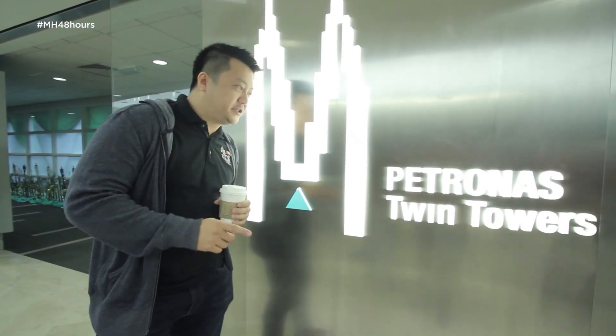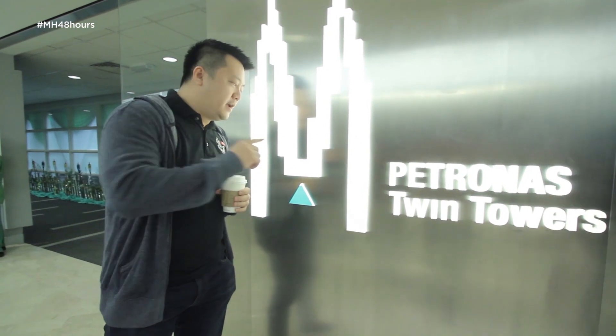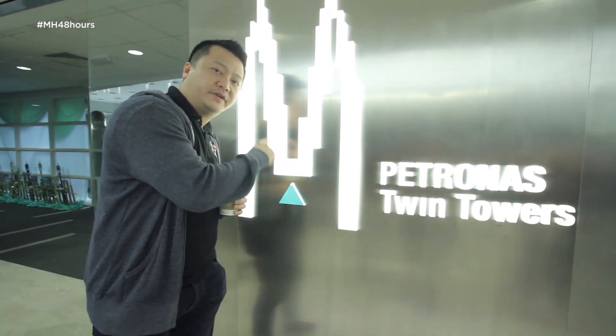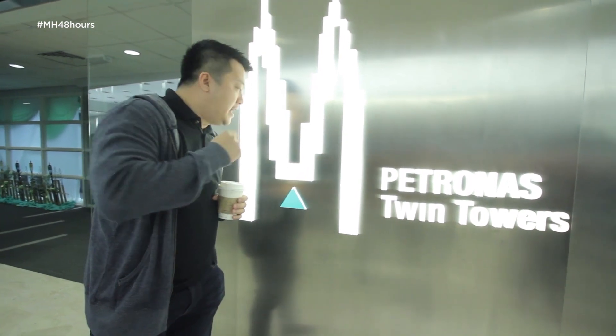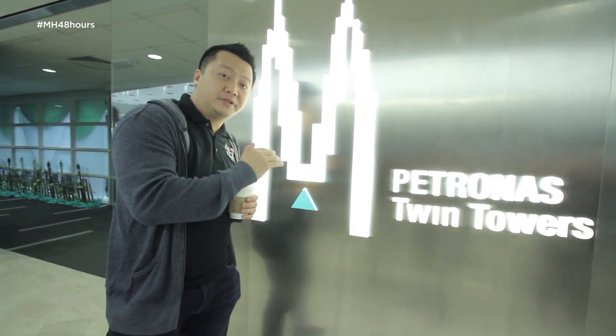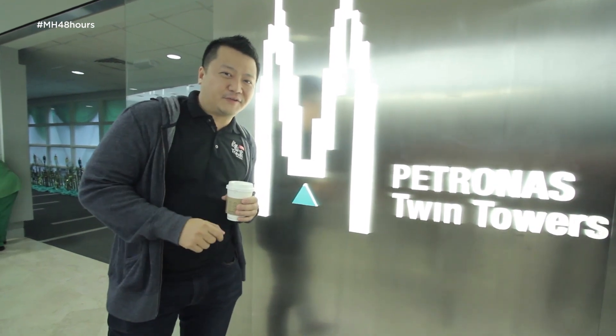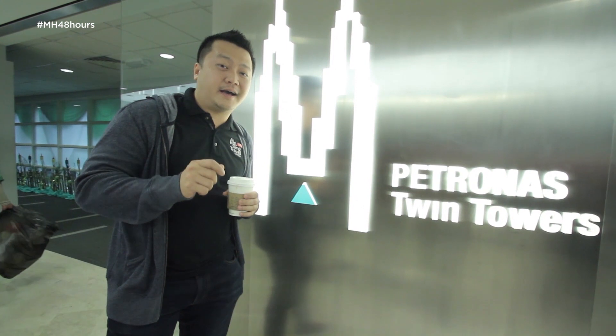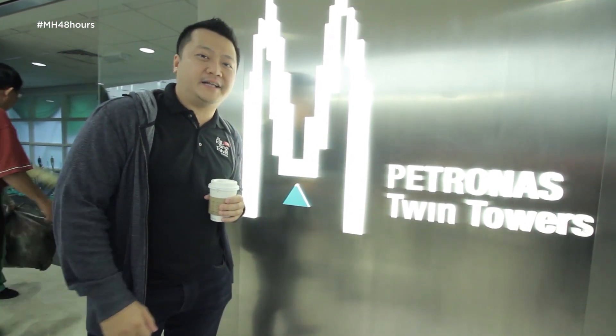We are going to go up to the Sky Bridge at the Petronas Twin Towers. It's a bridge that connects the two towers at the 41st and 42nd levels, and it is the highest double-decked bridge in the world. In fact, it was featured in a Hollywood movie called Entrapment back in 1999, starring Catherine Zeta-Jones and Sean Connery.